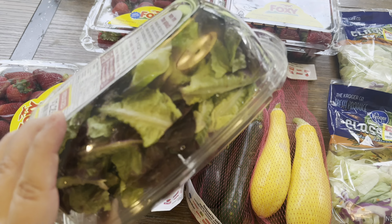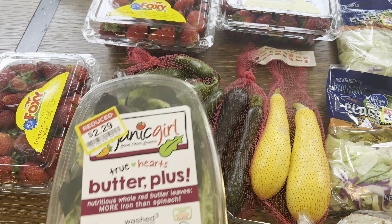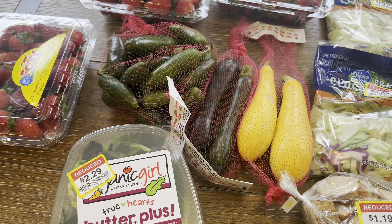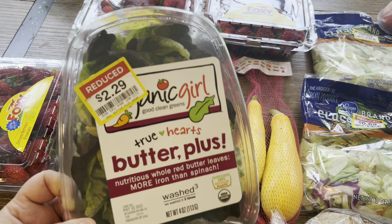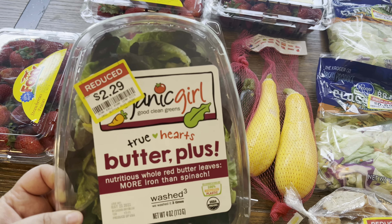This butter lettuce is my bunny's favorite lettuce. We have a little bunny named Mocha and she loves butter lettuce. So whenever I find it on sale, I get it for her — obviously we're welcome to eat it too — but this is her favorite and she gets really happy when I have this for her. So $2.29.